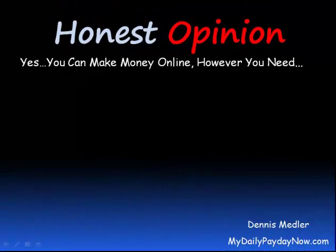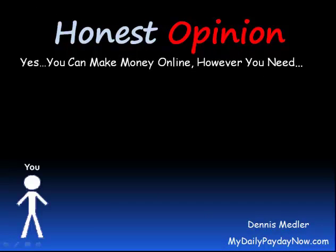The answer to the question is yes, you can make money online. However, it starts with you and a desire to make money on the internet. So how do you get from you to the money? There are several steps you need to take, and we're going to go over them very quickly.